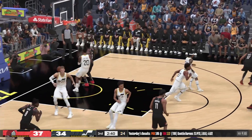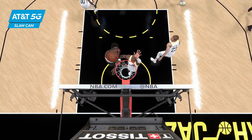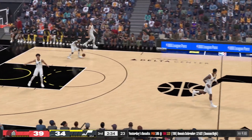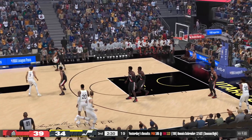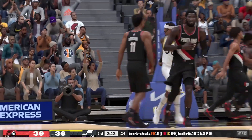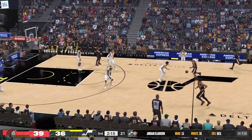Ayton goes big with the dunk right on top of John Collins — how about Ayton going up there and showing off a little bit of his skill with the half turn. On the AT&T 5G Slam Cam, you can see how impressive that move was. Clarkson outside — nice job down low. Clarkson's got four points this quarter. Love how he establishes his post position inside before he converts.